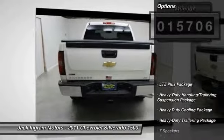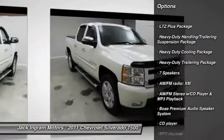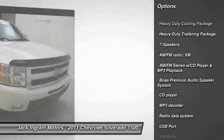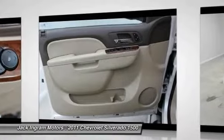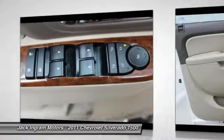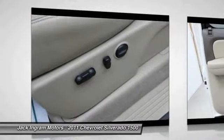Here are some of this vehicle's great options: power passenger seat, traction control, remote engine start, dual airbags, leather wrapped steering wheel, power steering, air conditioning, front alloy wheels, AM-FM stereo with CD player and MP3 WMA capability, and security system.